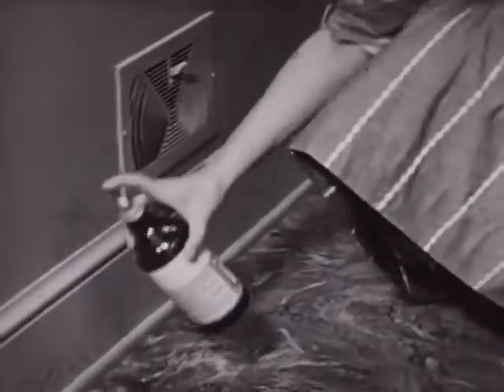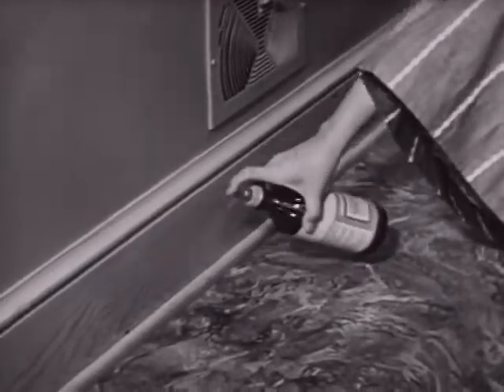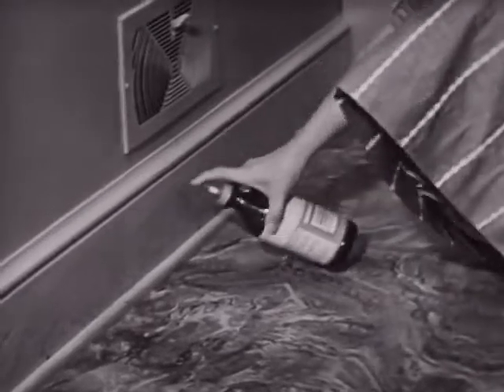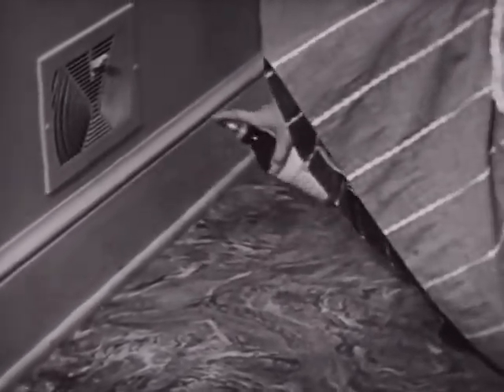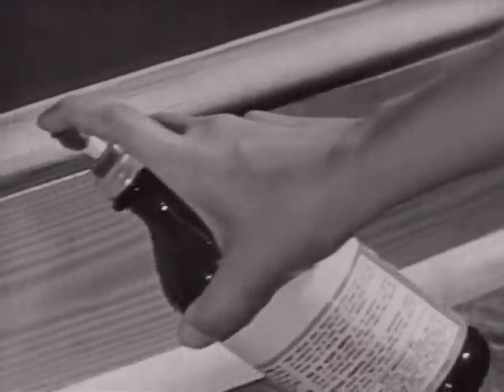A single treatment of chlordane applied correctly leaves an invisible film which gives protection for several weeks. For most effective results, the material should be applied to all secluded places and cracks, so that no matter where the roach tries to hide, he will come in contact with the residue.